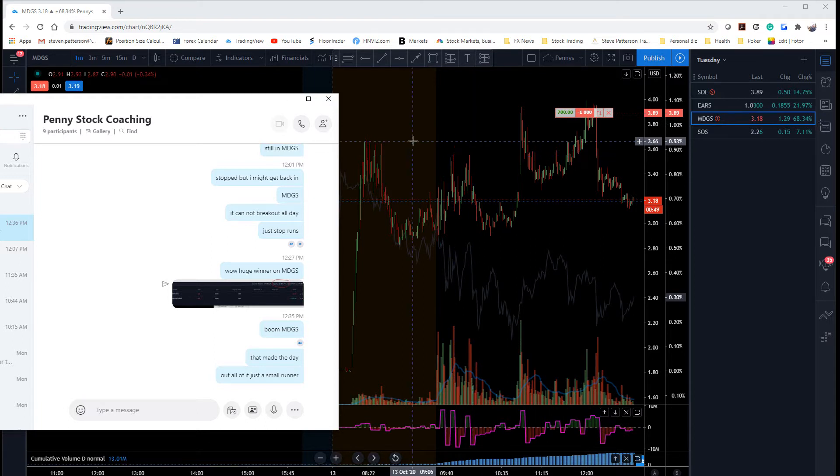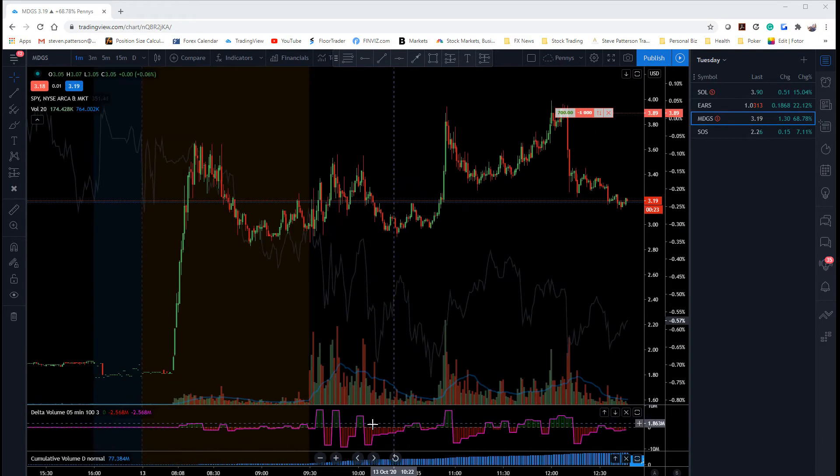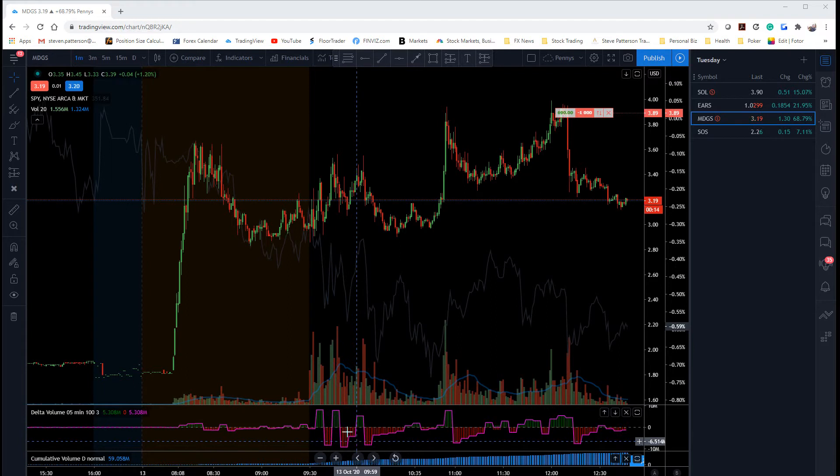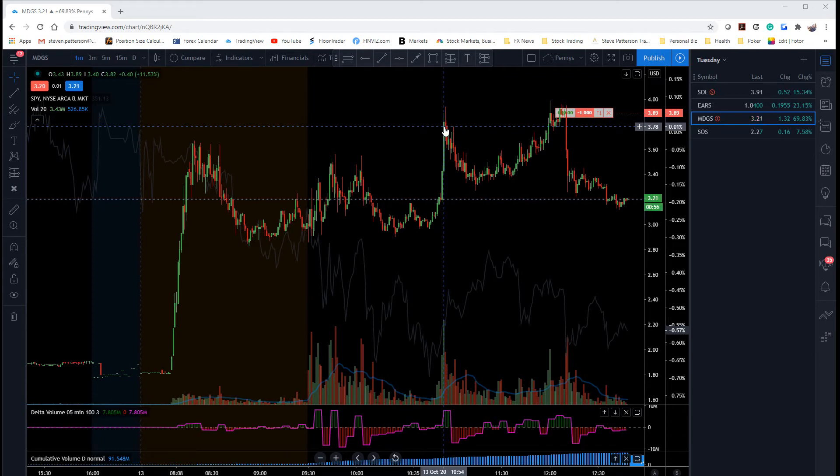We're going to talk about the trades real quickly. MDGS this morning, I liked it neutral to long, and I was thinking about getting it on the long side, but right off the open I just did not like all this back-and-forth volume. It looked to me like it was trapping a lot of people, and as you can see by the delta volume down here, that's exactly what was going on — both longs and shorts were trapped. It looked like there were more trapped shorts, so I thought about getting long, but I just couldn't figure out where. Once it took out and ran the stops on the shorts, I had a pretty good idea it was going to come back down and punish the longs, and you can see there were a lot of breakout buyers that came in here, and that's exactly what it did.